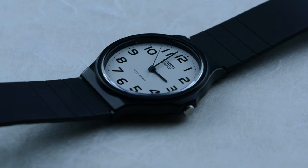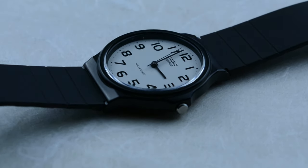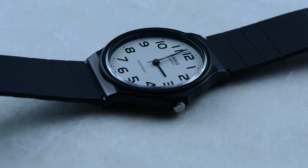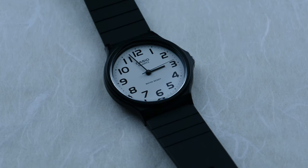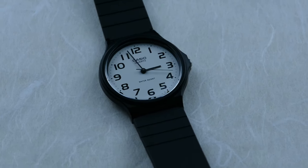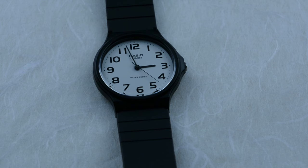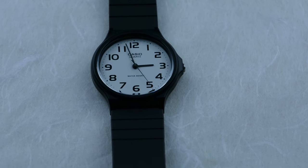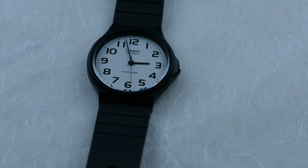What makes this timepiece stand out in its simplicity? The answer might just redefine your perception of affordable minimalist elegance. Casio MQ24 proves that elegance doesn't always come with a hefty price tag. From its unassuming exterior to the surprising details beneath the surface, this timepiece challenges the norms and sets a new standard for affordable minimalist watches.